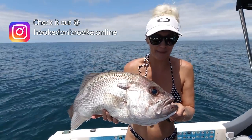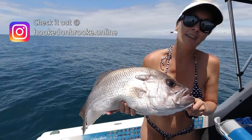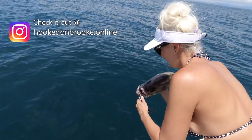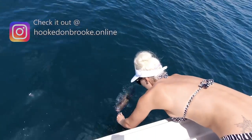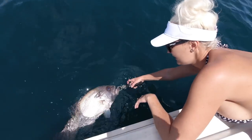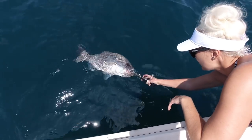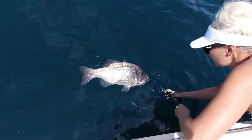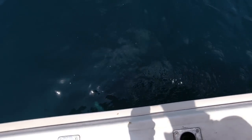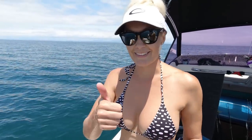I wanted to get a quick photo for you guys, but I'm letting this one go today — so come over here and let's let him go. I've been swimming it so it should be fine to go back straight away. There he goes, back to the depths. What a monster — that was so cool.